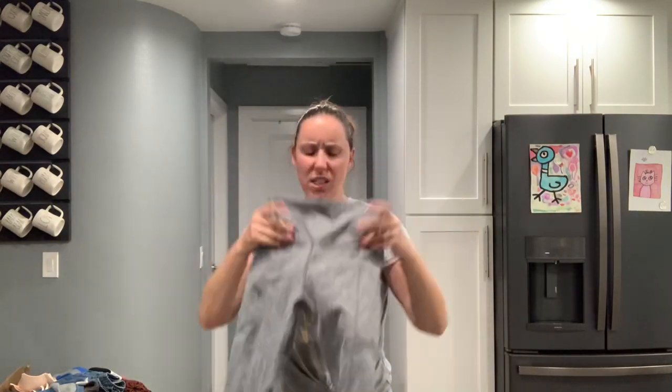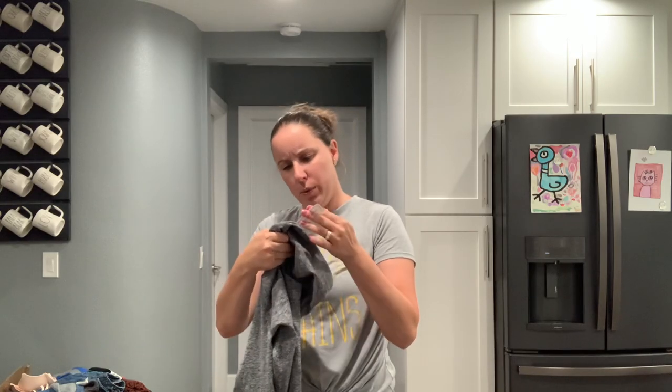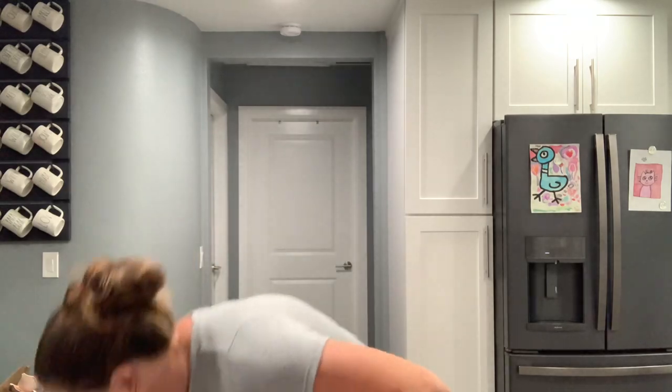Zobha, size small. Look, we do these videos and they're long — you get to know me a little bit. I don't know what this brand is but these feel amazing. I'm a leggings kind of girl — I'm going to have to look that brand up. Zobha — where are you from? I don't know, but those are delightful.